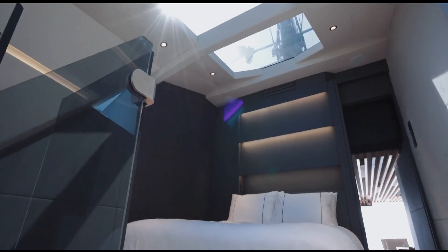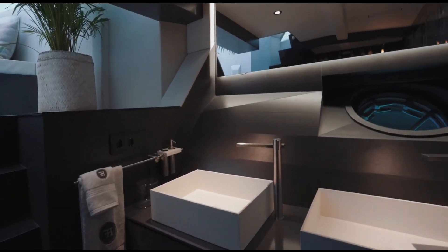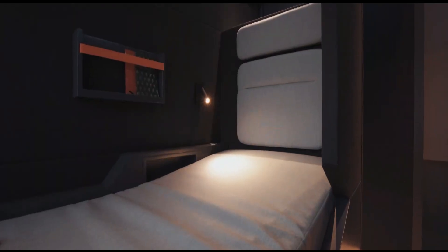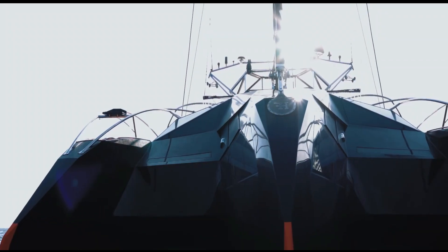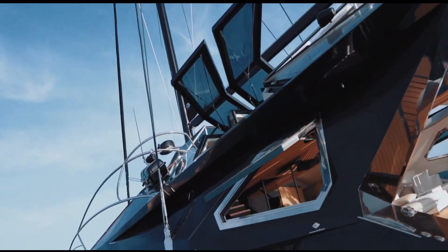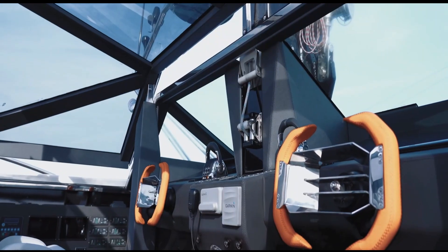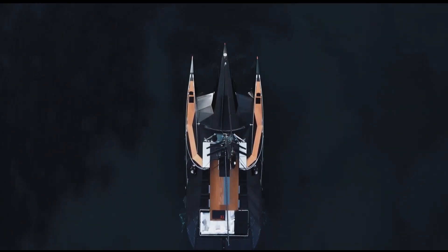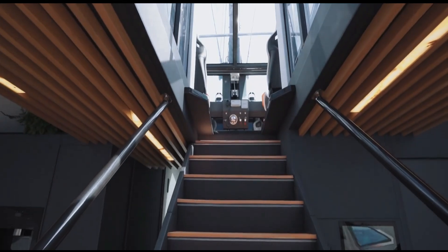Inside, the X1 offers an opulent experience, with large, open-plan interiors, high-end materials, and panoramic windows that flood the space with natural light. This yacht isn't just about aesthetics — it's a technical marvel equipped with cutting-edge technology, including solar panels and hybrid propulsion systems that reduce its environmental impact.